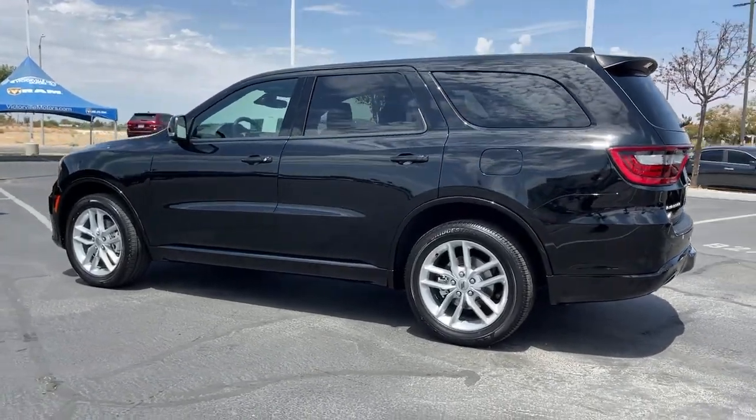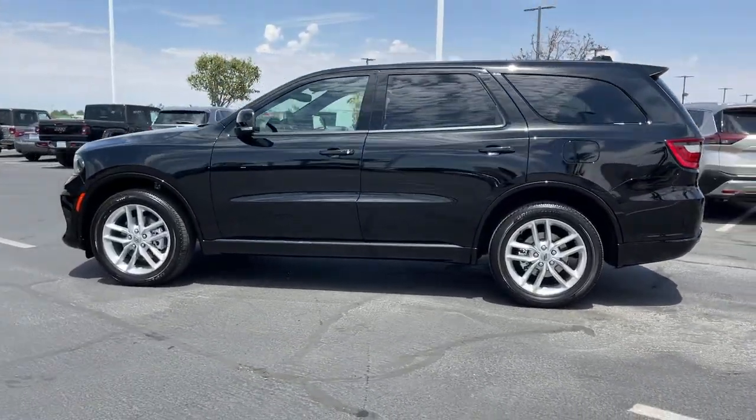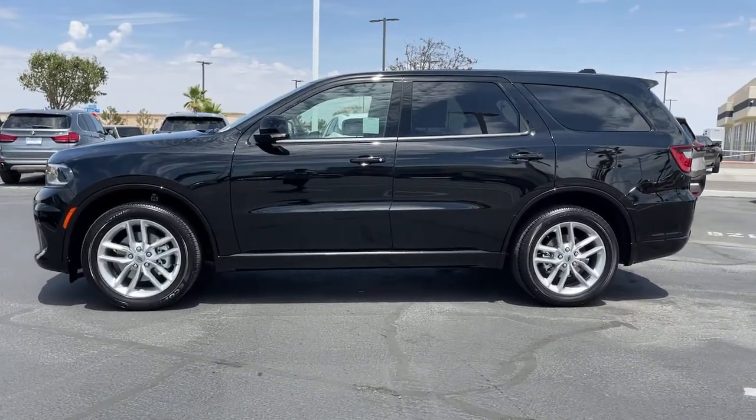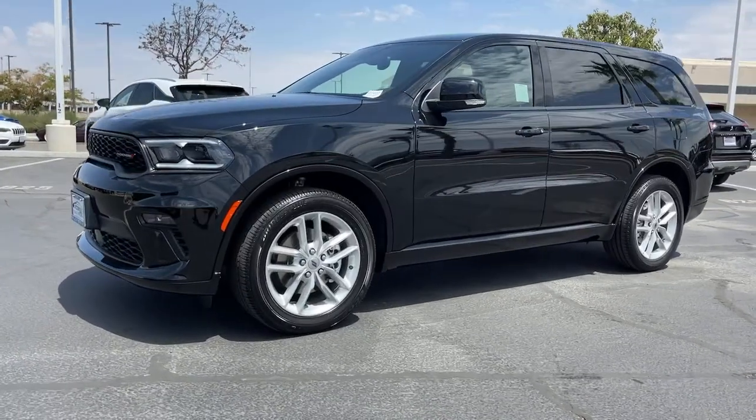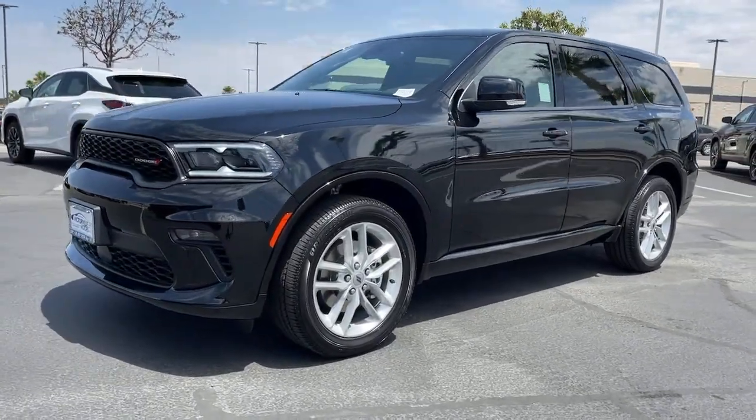Keyless entry, fog lamps, adaptive cruise control, backup camera, power lift gate, aluminum wheels, heated front seat, electronic stability control, third row seat, power driver seat.